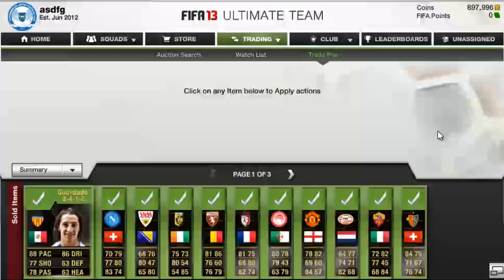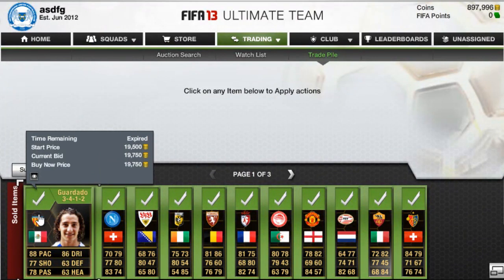I'm going to try to go quickly here to the deals, because if you've watched the previous episode you should know sort of how this works. I'll just try to go quickly through the deals. First one is Guardado, which I bought for 13,750 and sold for almost 20k.